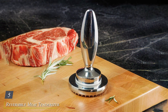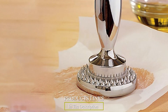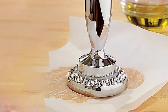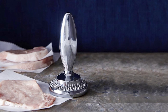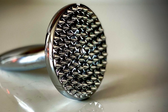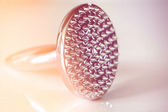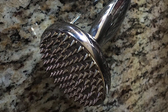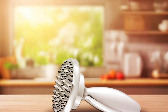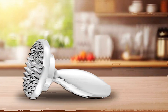Number 5: Reversible Meat Tenderizer and Pounder — designed to take your cooking game to the next level. Crafted with versatility in mind, this innovative tool features a reversible design, offering both flat and textured sides for tenderizing and pounding meats with precision. Its textured side features sharp spikes that effortlessly penetrate tough cuts of meat, breaking down muscle fibers to create tender, juicy results. Flip it over to the flat side for pounding chicken breasts or flattening pork chops to uniform thickness, ensuring even cooking every time. Built to last from high-quality materials, its sturdy build withstands the rigors of busy kitchens.